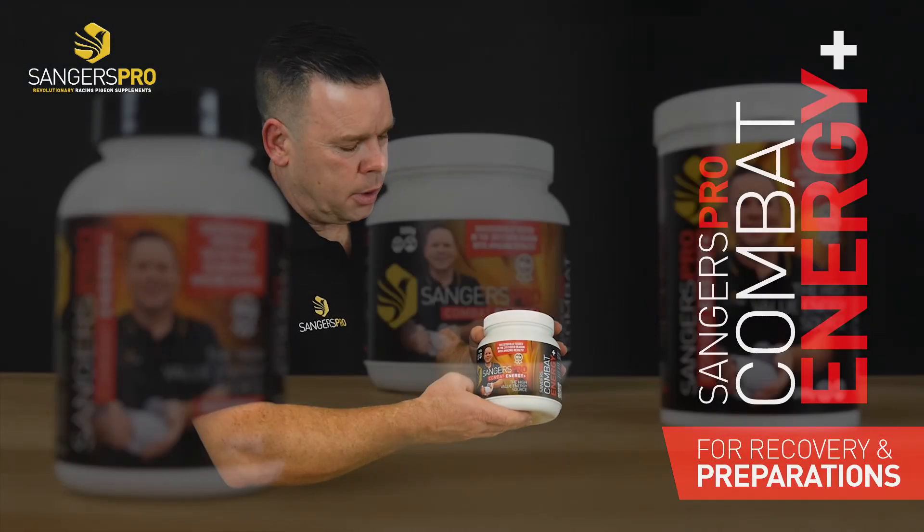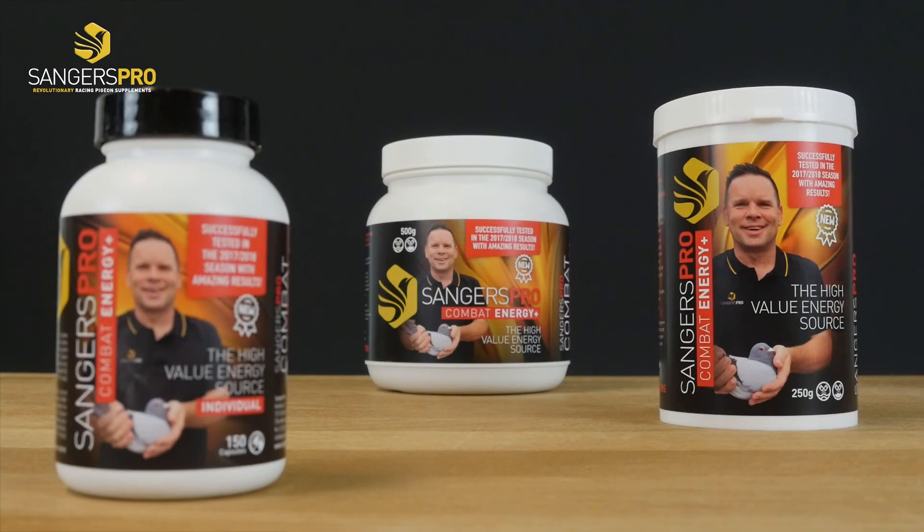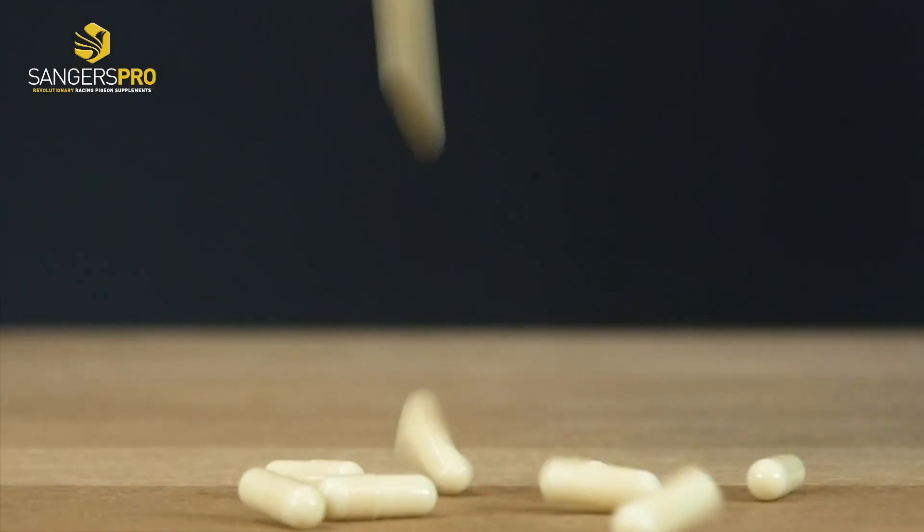It is available in 500 gram and in the 250 gram, and also for the individual treatment of the pigeon we also have capsules.